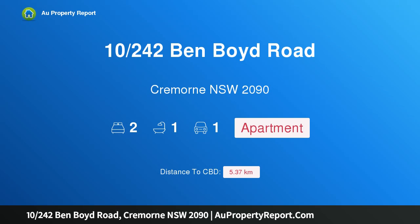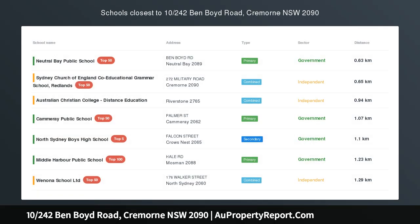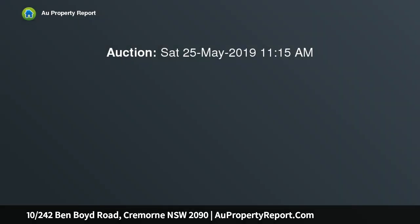I am glad to introduce property 10, 240 Ben Boyd Road, Cremorne, New South Wales 2090. A renovated ground floor apartment in a superb location, serenely placed at the quiet end of Ben Boyd Road, this renovated apartment presents you with bright interiors and enviable access to the suburb's immense lifestyle appeal.